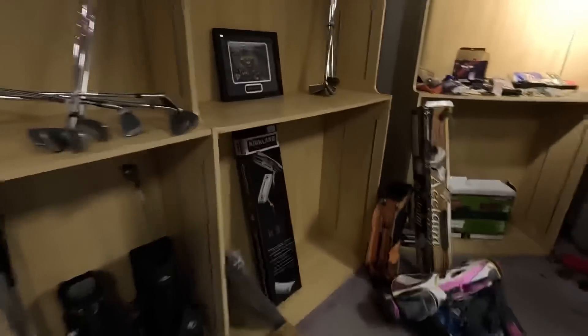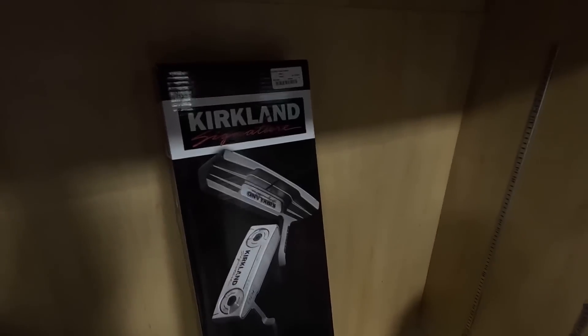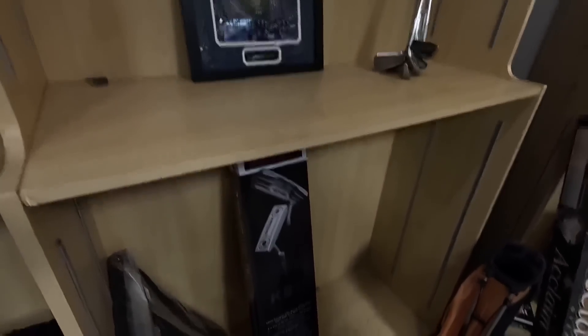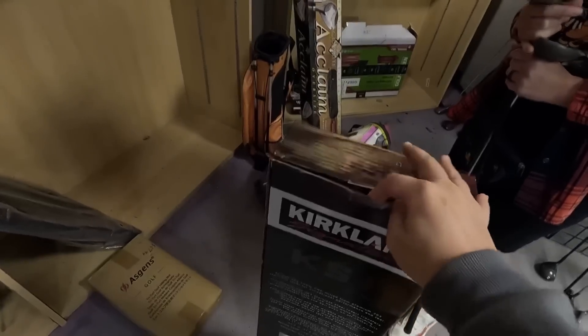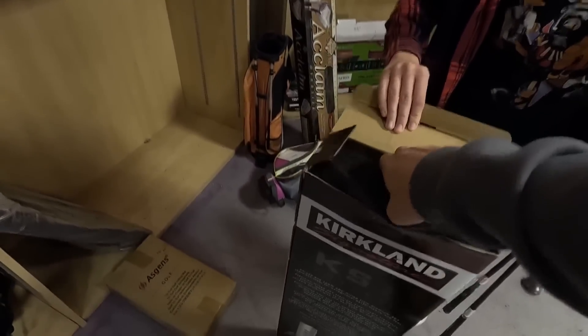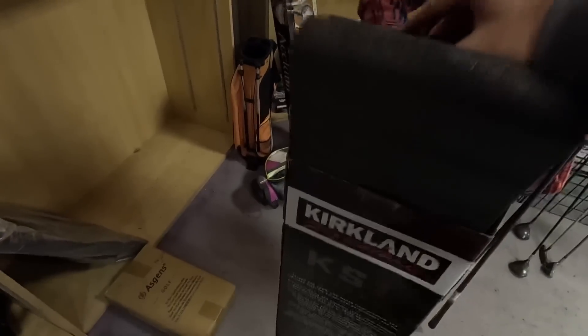They got the Kirkland Signature putter in here — $54.99. I think he buys Costco Returns, so that makes sense that it would be in here. We've also met the owner before. This isn't a paid video — we've never done a paid video on either of the channels.